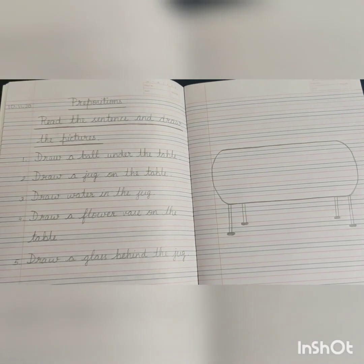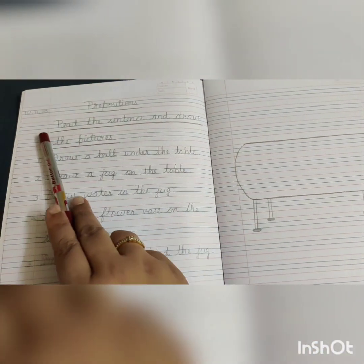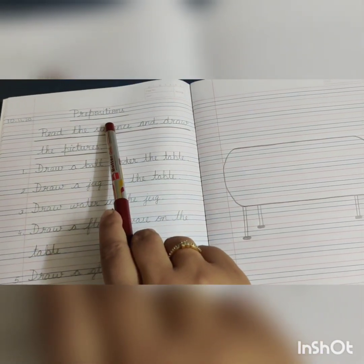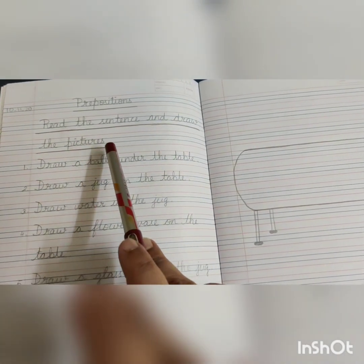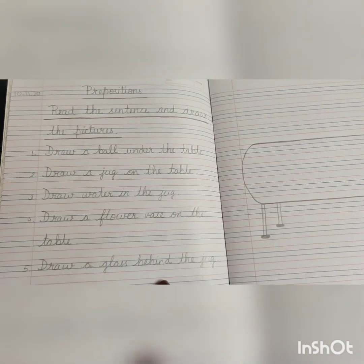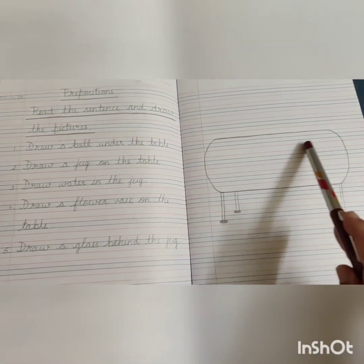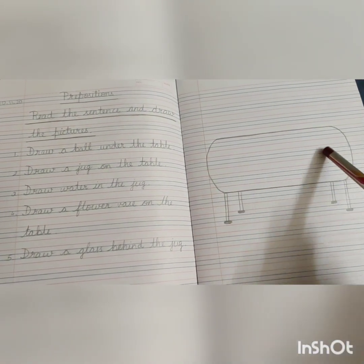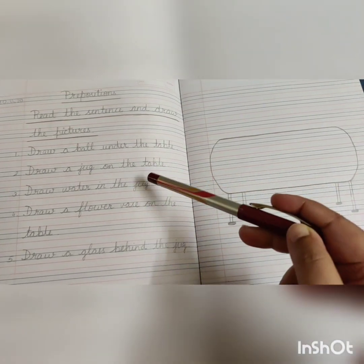Now let's open up our English grammar notebook and start our notebook work. First, as we know, we are going to start our work with the date — mention the date first. Then write down the heading: Prepositions. Write the instructions: Read the sentence and draw the pictures. Just like we did in the example exercise in the video, this notebook work is similar to that. You will write the sentences on one page and in the next page draw the table, then draw according to the instructions given.